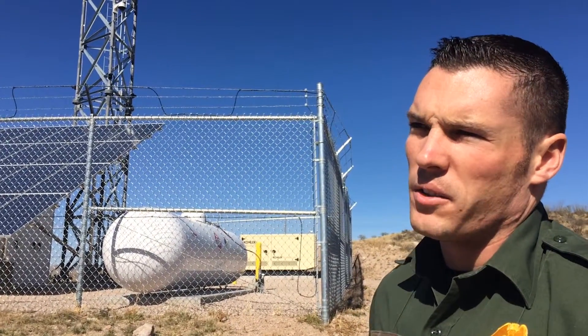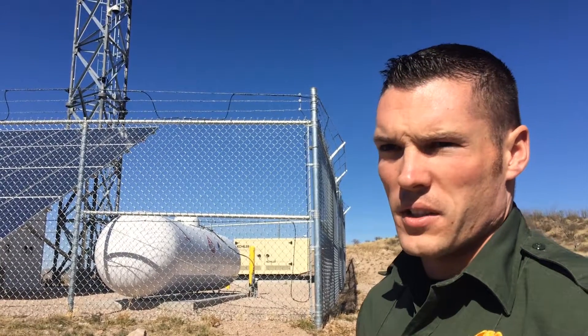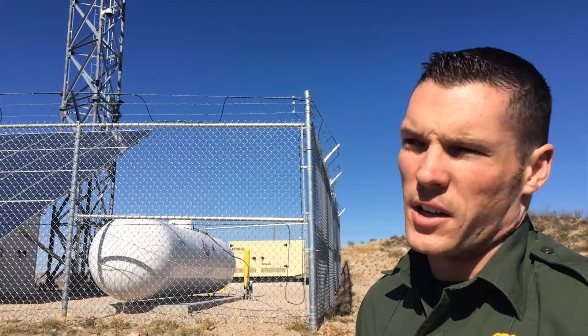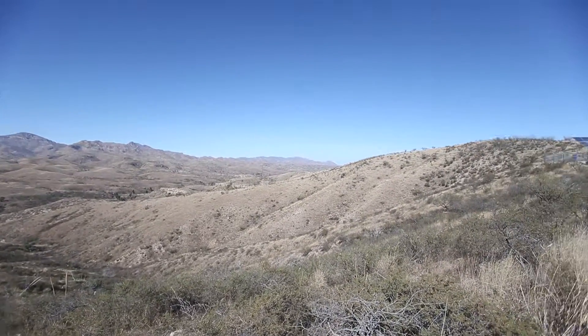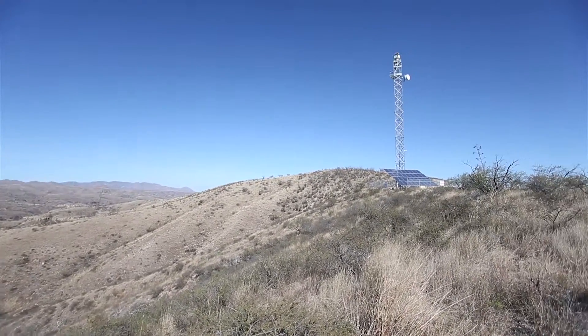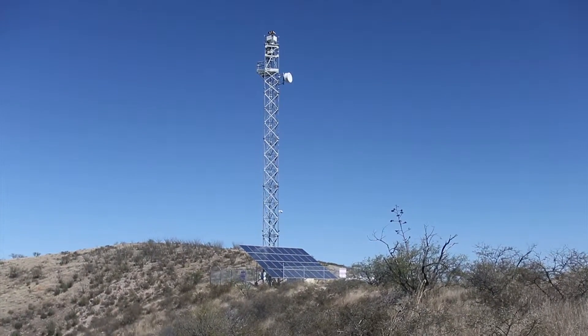The camera project began rolling out in 2014. That started with the RVSSs and their upgrades. And then we transitioned into the integrated fixed towers that you can see here. They're 80-foot towers and those rolled out spring of 2015.